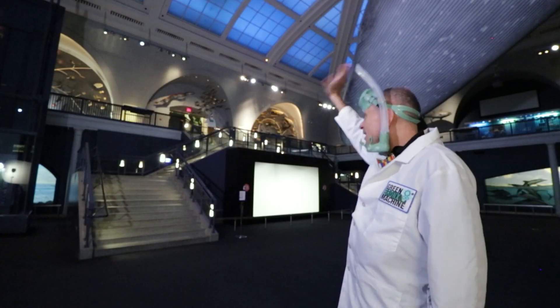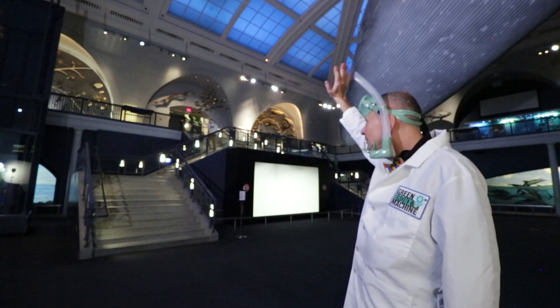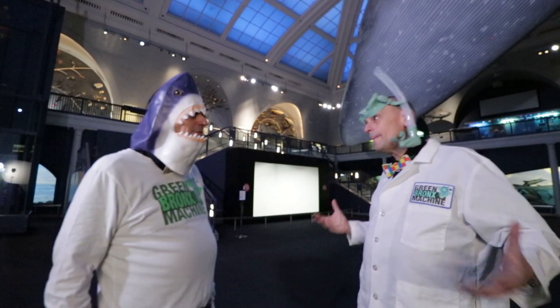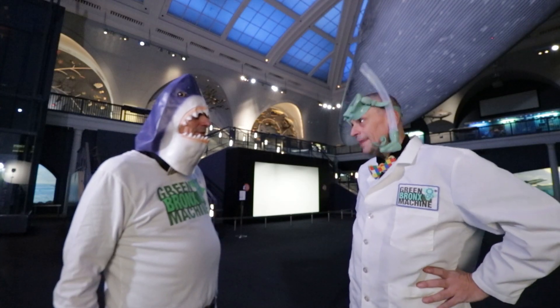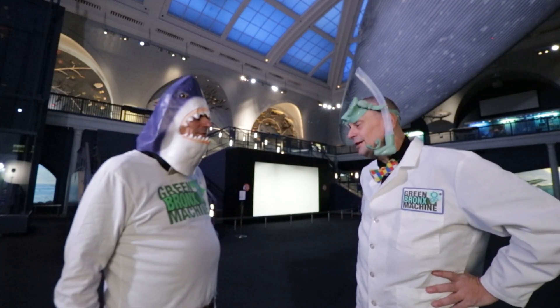Dr. Ritz! I've found you! This is my favorite place to meet people at the museum — right here under the big blue whale. I'm a marine biologist and that means I study life in the ocean. Are you a teacher shark? Just trying to blend in.